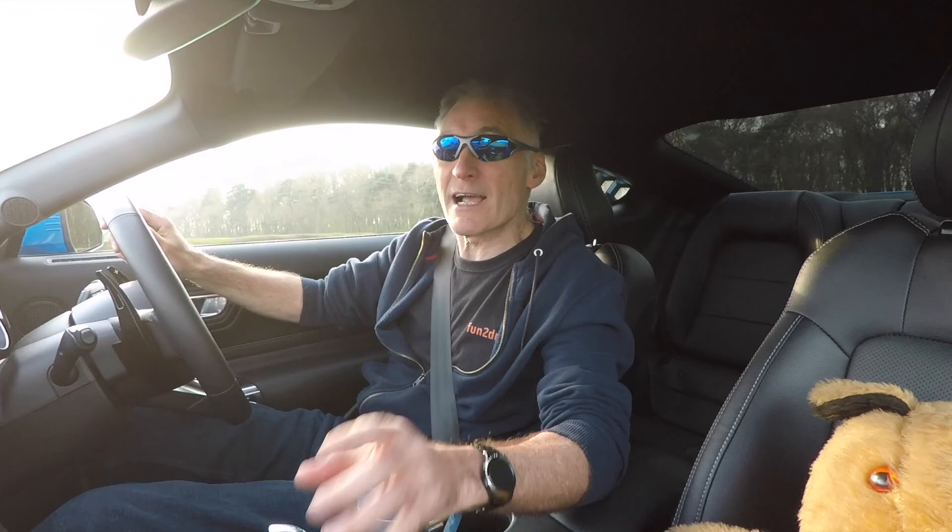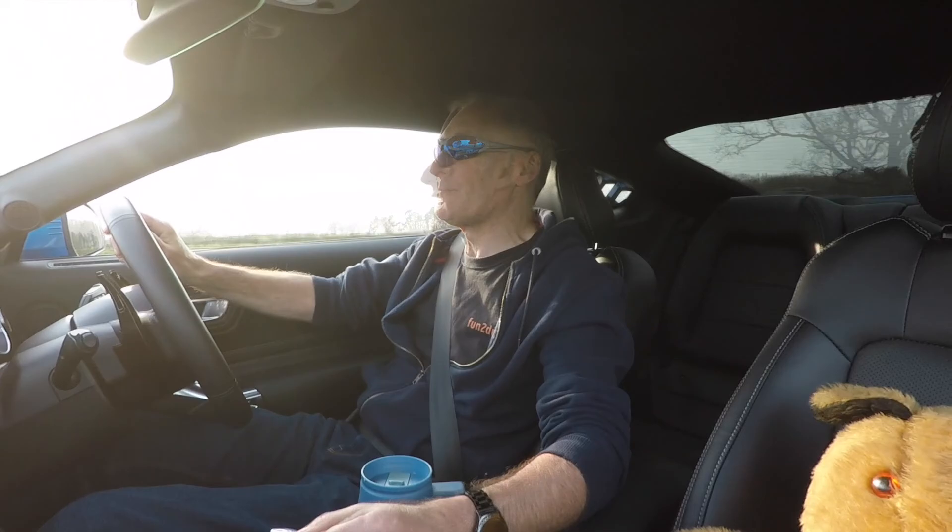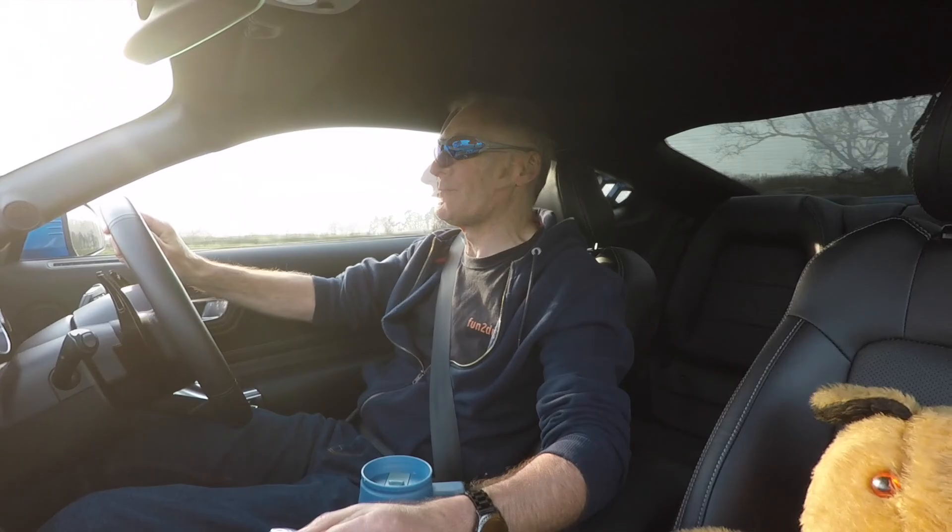Anyway, I hope you've enjoyed this video, guys. If you have, please don't forget to subscribe to my channel and give me the thumbs up if you liked this particular video. Thanks for watching — until the next time, take care.